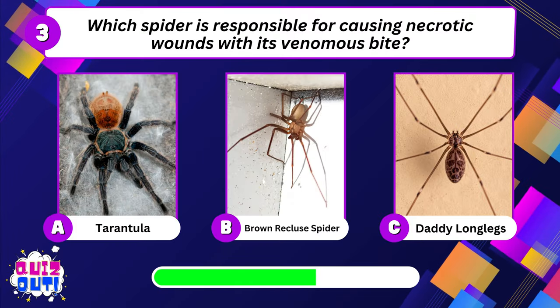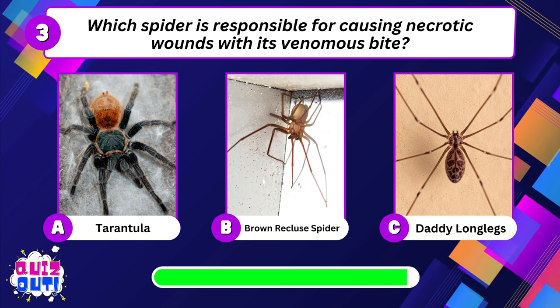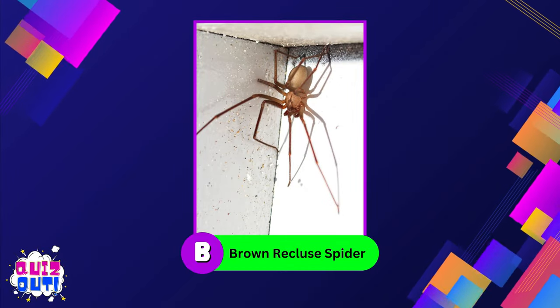Which snake is known for its potent neurotoxic venom that can cause paralysis and death? Black mamba. Which spider is responsible for causing necrotic wounds with its venomous bite? Brown recluse spider.